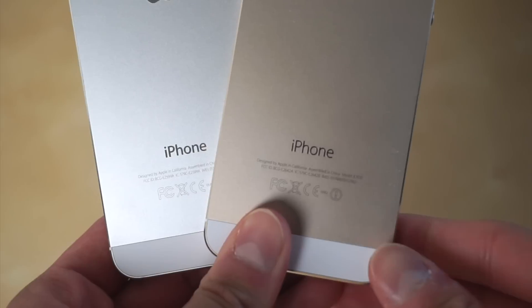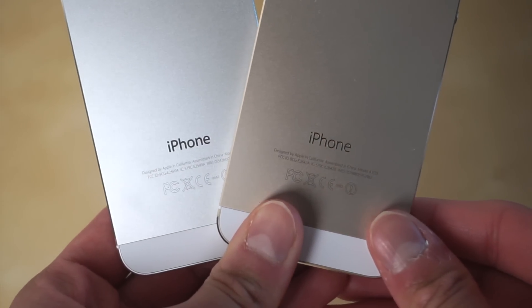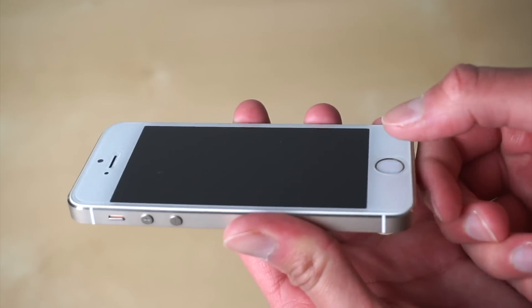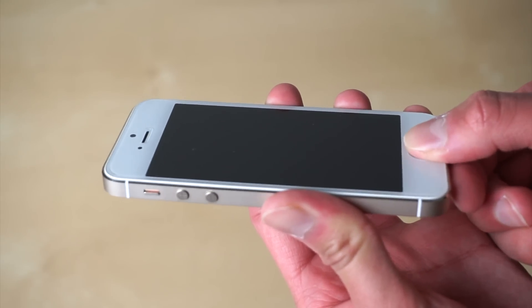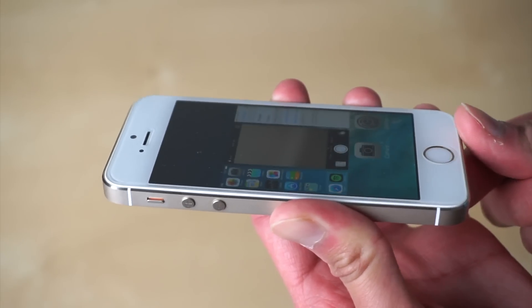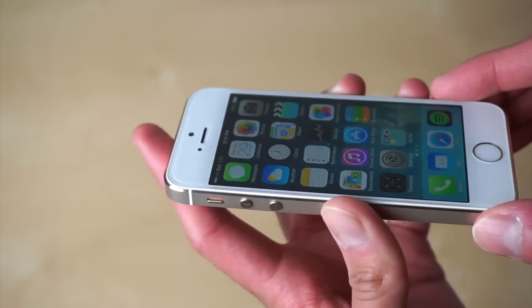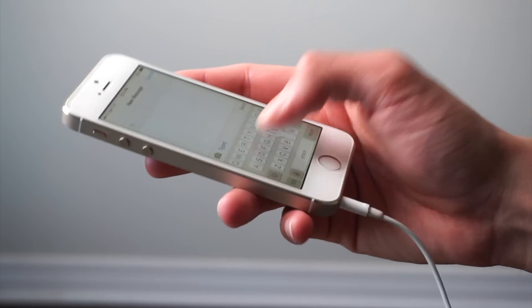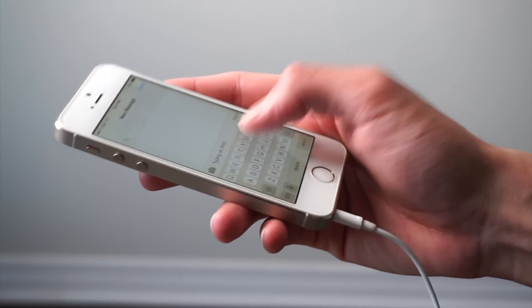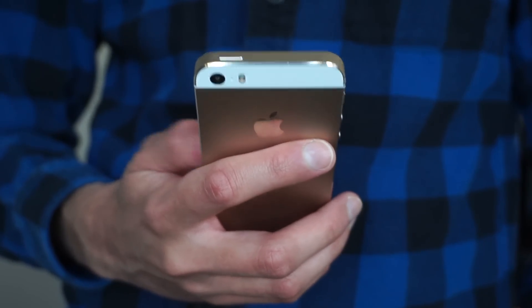Using this phone almost nine years later made me realize that the 5s is honestly a really important phone. This was the first ever iPhone to have a Touch ID sensor, and Touch ID has still kind of stuck around — they might even be bringing it back to future iPhones. This iPhone was also super small, so it was easy to use with one hand without worrying about the phone slipping out of your hand.